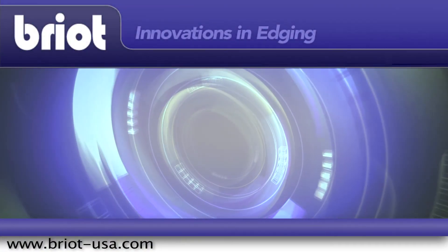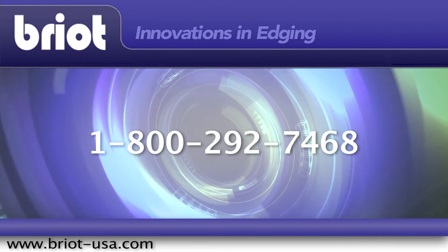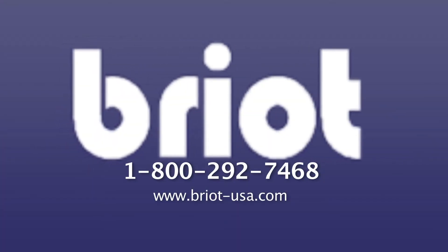For more information or to schedule an in-office consultation, contact a representative at 800-292-7468. Visionics, Brio, and Leno Technology — providing all your equipment and diagnostic solutions together.